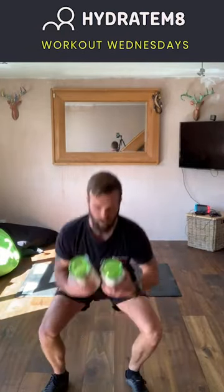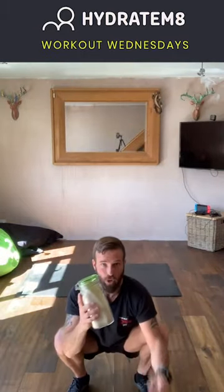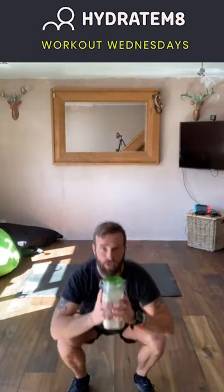Exercise number nine is thrusters. Grab hold of your weights, feet shoulders apart, get down to that deep squat position. Ensuring the elbows are nice and high, as you stand up straighten the arms at the same time — screwing the fingers to the ground, pushing the hips forward, big squeeze of the core, and a big shoulder press. Try and keep your arms as close to the side of your head and push it up as best as you can. To make it easier, reduce the weight or drive up with one weight. To make it harder, increase the weight. That is exercise number nine — thrusters — and the last exercise of the workout.